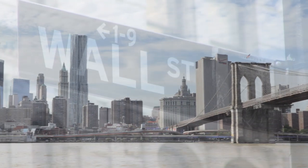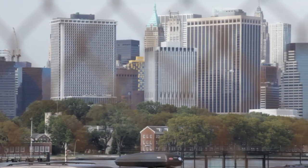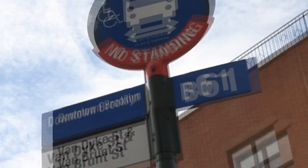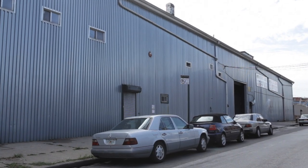Located across New York Harbor from Wall Street, the World's Financial Center, and Manhattan Island, the culinary proving ground of the Americas, Sub-Zero's 70,000 square foot production center in Red Hook, Brooklyn, New York, is the epicenter for our national operations.